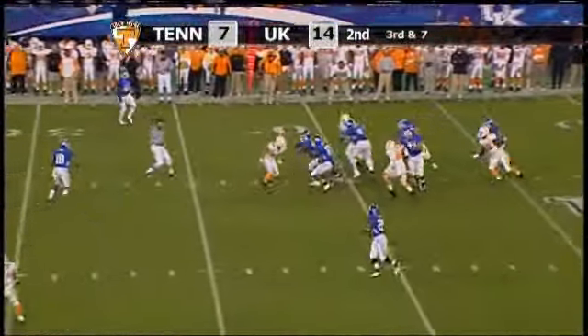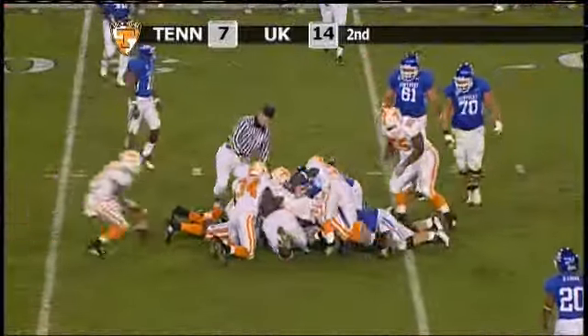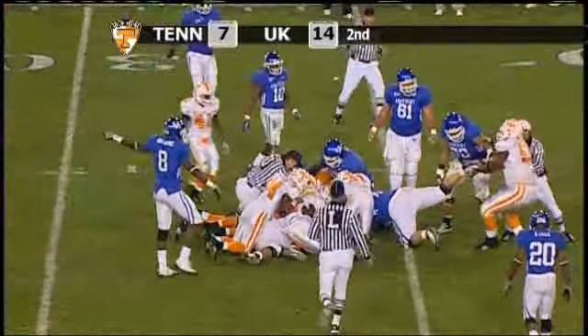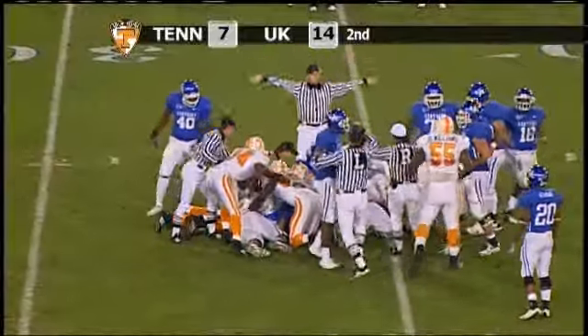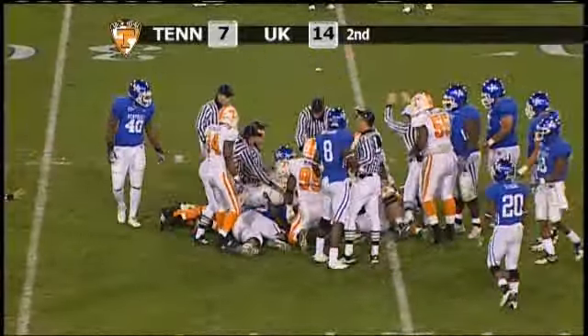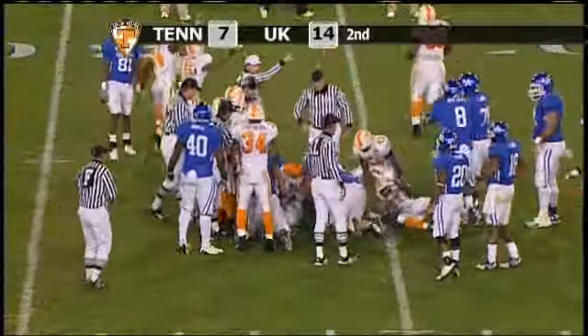Drops to throw, steps up, and he's going to be hit. He falls forward, the ball's loose — there's a fumble at the 33-yard line. They dive after it, Tennessee's trying to unstack everybody. There's a big dog pile, and it's going to be recovered by Tennessee.